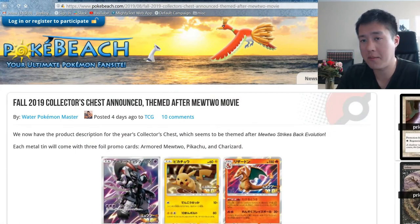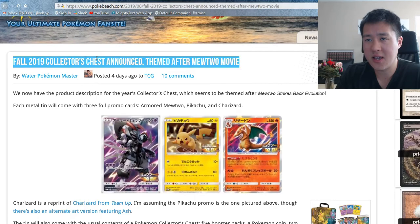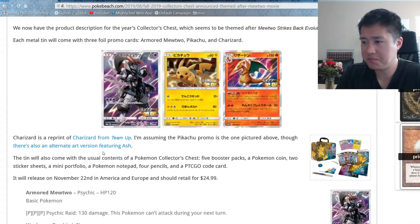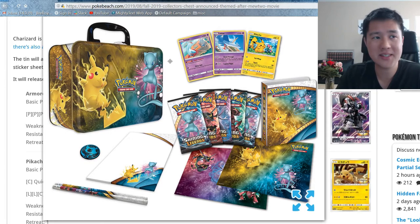So Pokebeach.com, as always, Water Pokemon Master posted. This is for the Collector's Chest. If you're not sure what a Collector's Chest is, essentially it's one of these kind of awkward lunchbox thingies. I'm not too crazy about the box itself. It comes with some promos, a portfolio, stickers, and pencils — not really relevant. But it does come with five packs, which is pretty good, and then three promos.